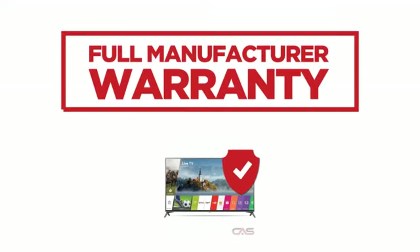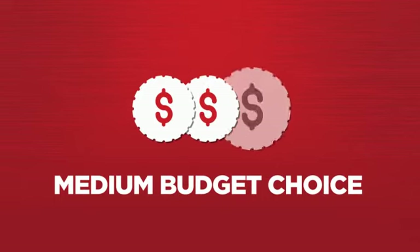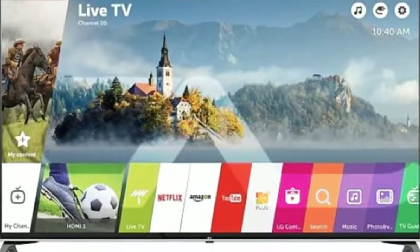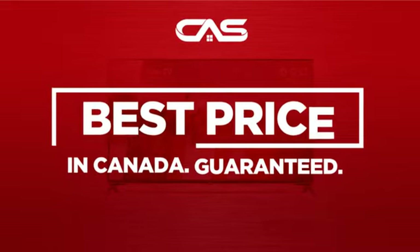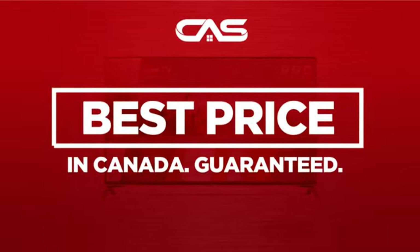Backed with a full manufacturer warranty, all make it a great TV on a budget. And only at Canadian Appliance Source, you get this TV at the best price in Canada.